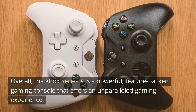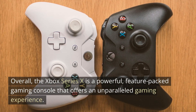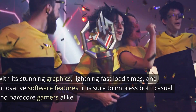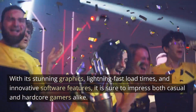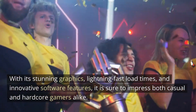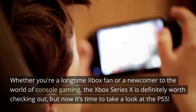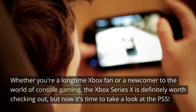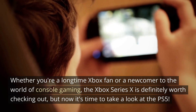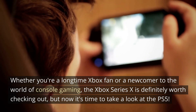Overall, the Xbox Series 10 is a powerful, feature-packed gaming console that offers an unparalleled gaming experience. With its stunning graphics, lightning-fast load times, and innovative software features, it is sure to impress both casual and hardcore gamers alike. Whether you're a long-time Xbox fan or a newcomer to the world of console gaming, the Xbox Series 10 is definitely worth checking out, but now it's time to take a look at the PS5.